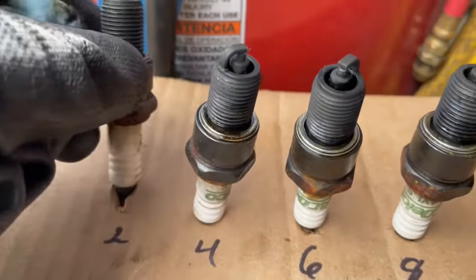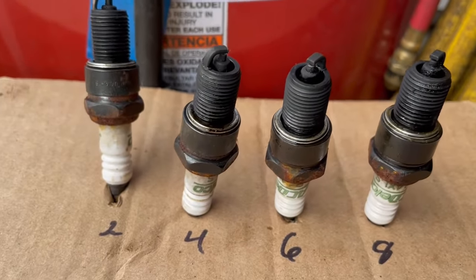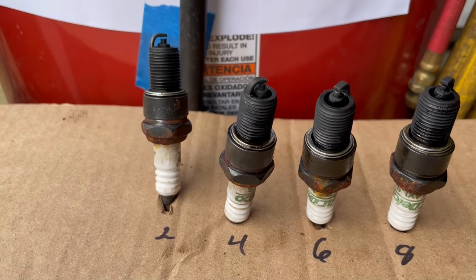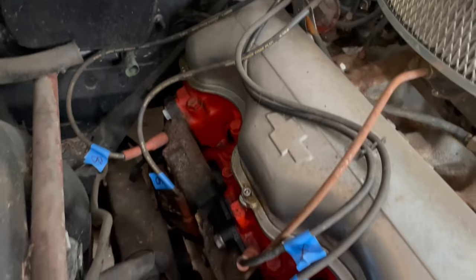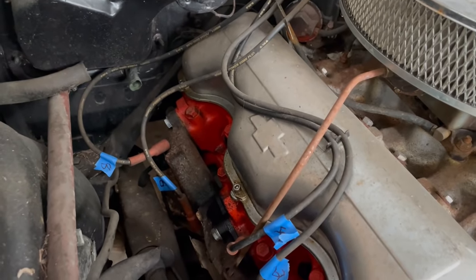Passenger side plugs are all out. They were all super narrow-gapped and all loose — I'm not sure what that means. The next step is I'm going to put a little bit of mystery oil in each cylinder before I start to crank on it, then I'll move on to the other side.